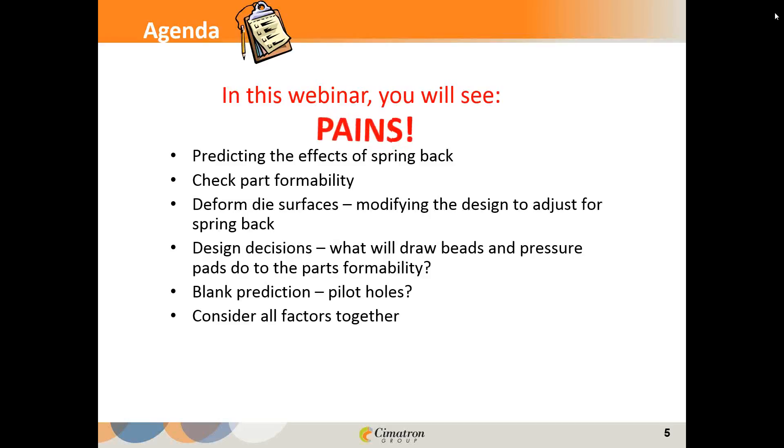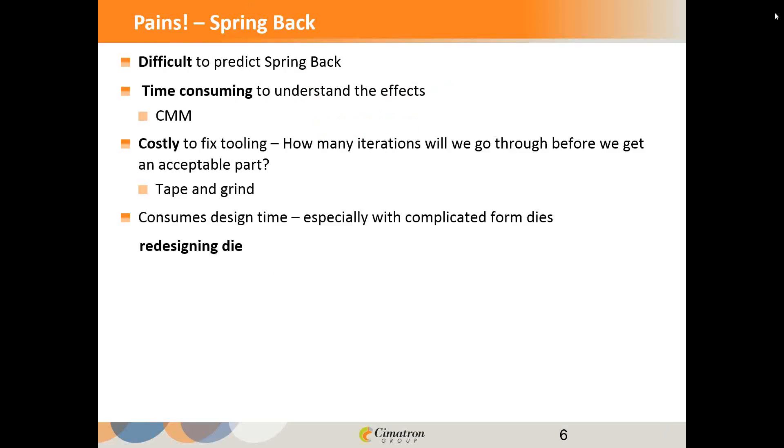In this webinar today, we're going to talk about the pains and issues faced in the die making process. Things like predicting spring back and whether or not a part is going to be formable — when you get the CAD data, can you tell if you're going to be able to actually bend and move the metal into the right places? And then adapting the die so that it's deformed to match what's going to happen when the part springs back. There are a lot of decisions involved: pressure pads, draw beads, pilot holes — all of these paint a picture of how the die is going to operate.